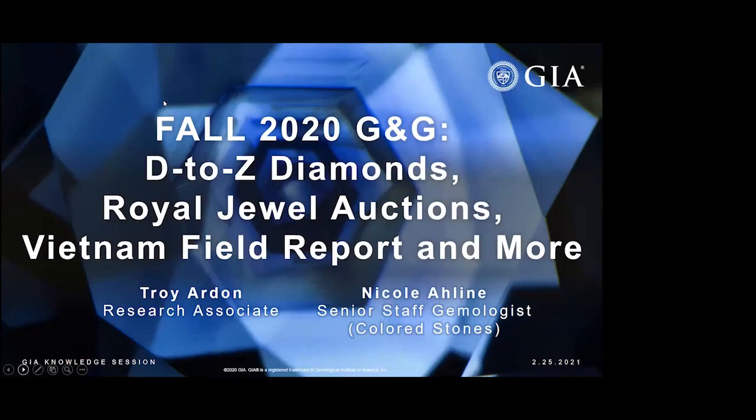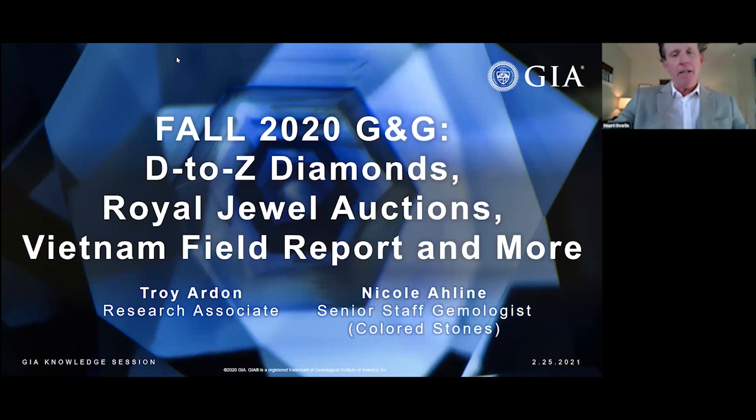Thank you for joining this GIA Knowledge Session, a series of seminars on gemology fueled by our decades of research. I'm Stuart Overland, Managing Editor of GEMS and Gemology, and in this session we'll recap the current issue of G&G — that's Fall 2020.